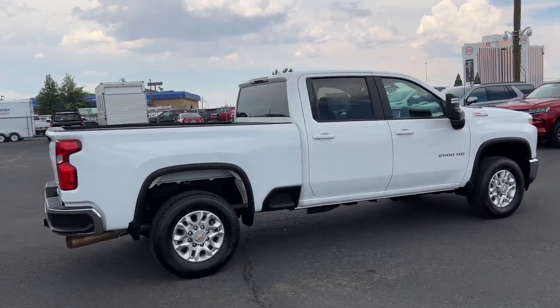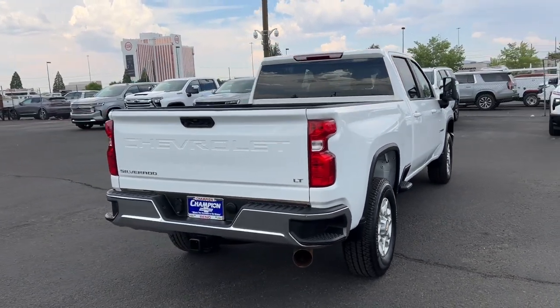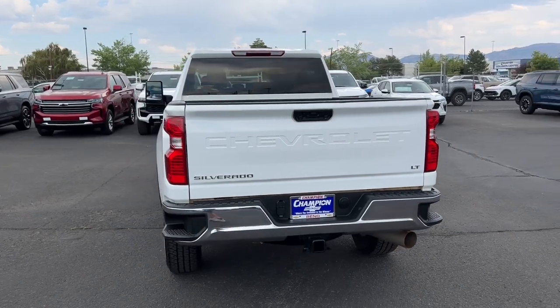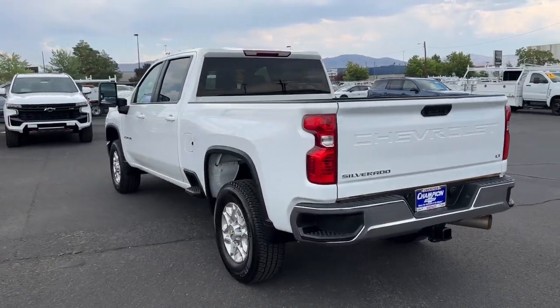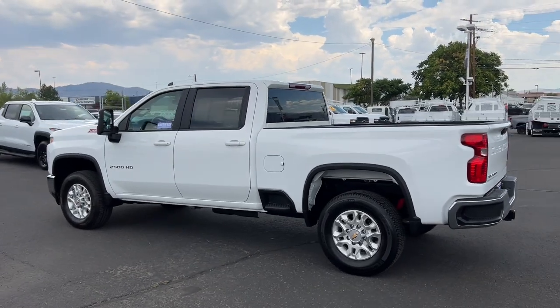These are just some of the great options this vehicle comes with: heated driver's seat, keyless entry, remote engine start, heated mirrors, satellite radio, backup camera, eight-cylinder engine, bed liner, four-wheel drive, and steering wheel audio controls.